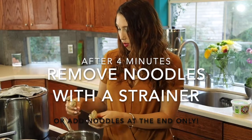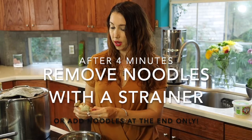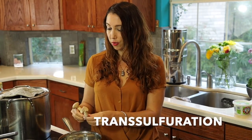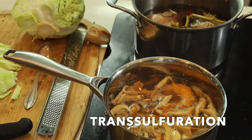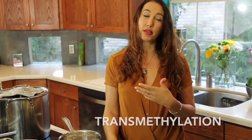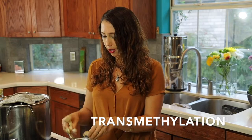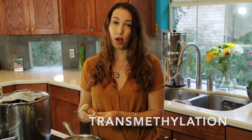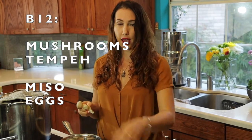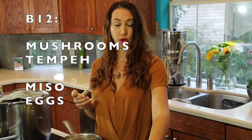Rice is a very important source of the amino acids methionine and cysteine. Cysteine comes from methionine and it's regulated by transsulfuration and transmethylation. Transmethylation requires several nutrients that we are going to have in our whole dinner here — namely B12, which you can get from the mushrooms, tempeh, miso, and eggs.